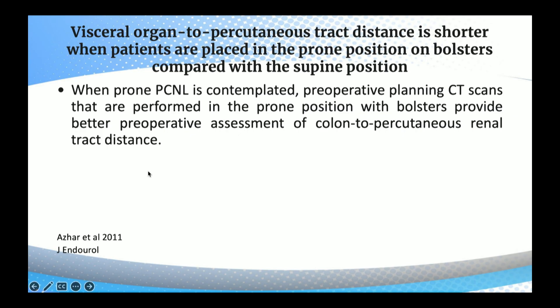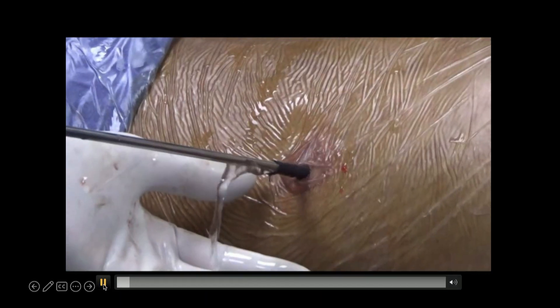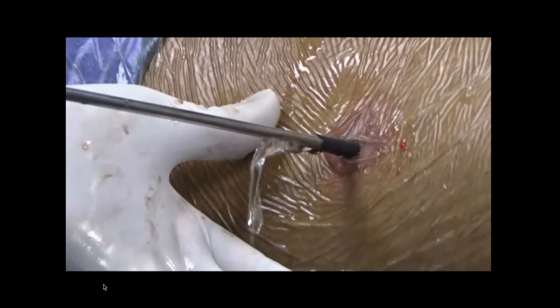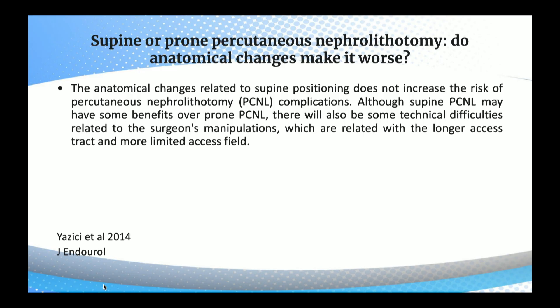Regarding visceral organ to PCNL, track distance is shorter when patients are placed in the prone position on bolsters compared with supine position. When prone PCNL is contemplated, preoperative CT scans performed in the prone position with bolster provide better preoperative assessment of colon-to-percutaneous renal track distance. When you keep the patient prone and make a lateral puncture, that forms the shortest route to the kidney.